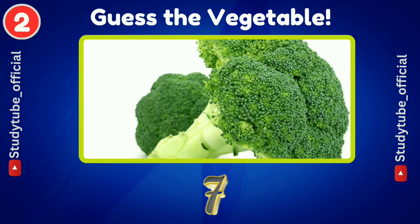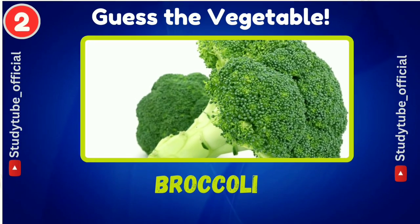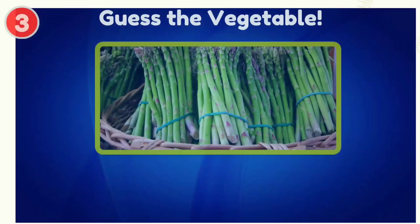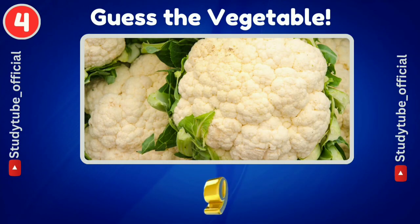Can you guess this one? Broccoli. Next is asparagus.